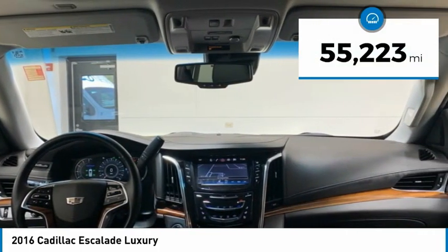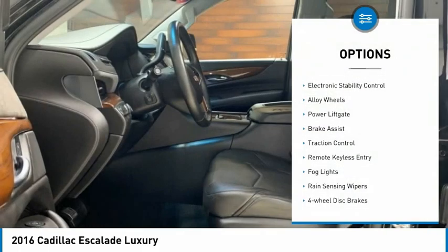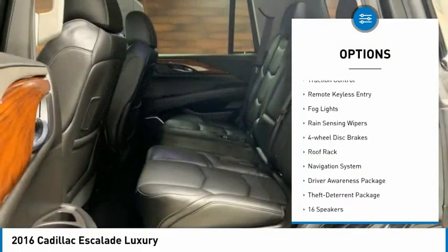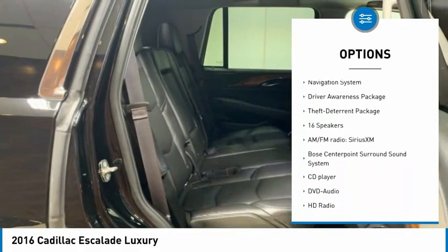This vehicle has less than 60,000 miles. Here are some of this vehicle's great options: electronic stability control, alloy wheels, power liftgate, brake assist, traction control, remote keyless entry.